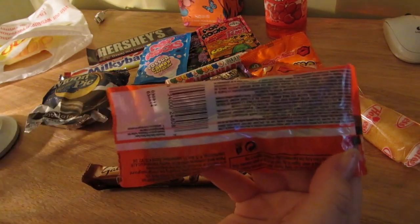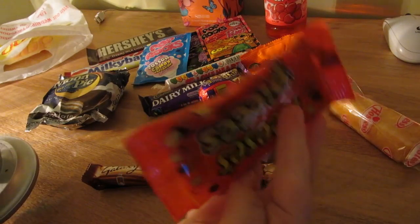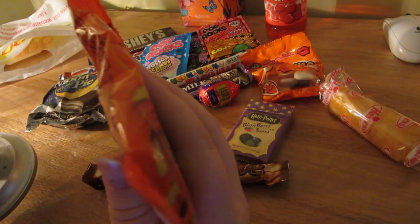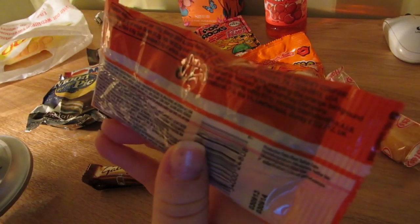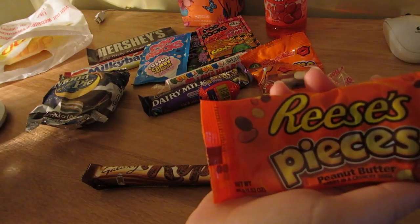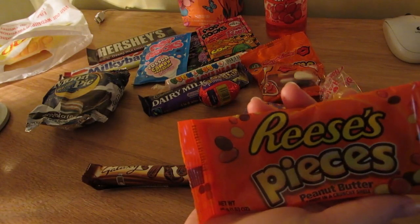I think they're peanut butter - they're like M&Ms but with peanut butter, I think. I don't know what I'll think of those.